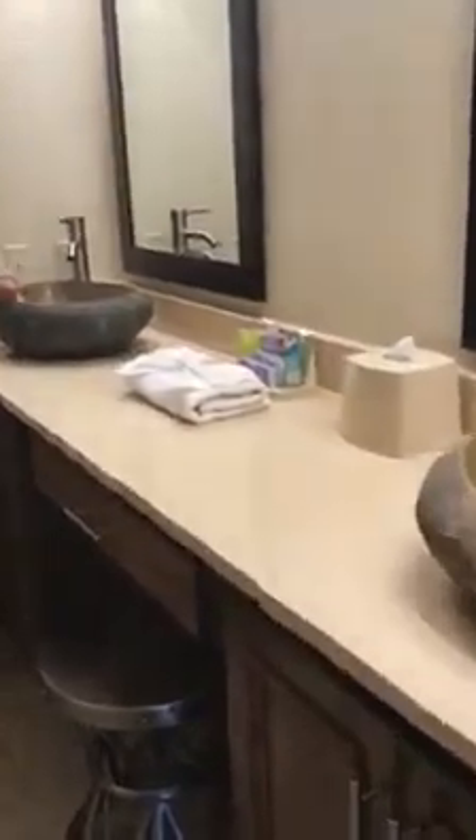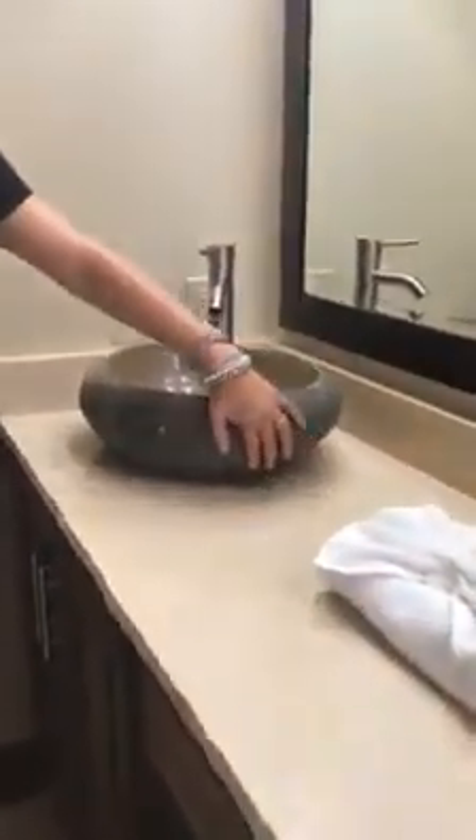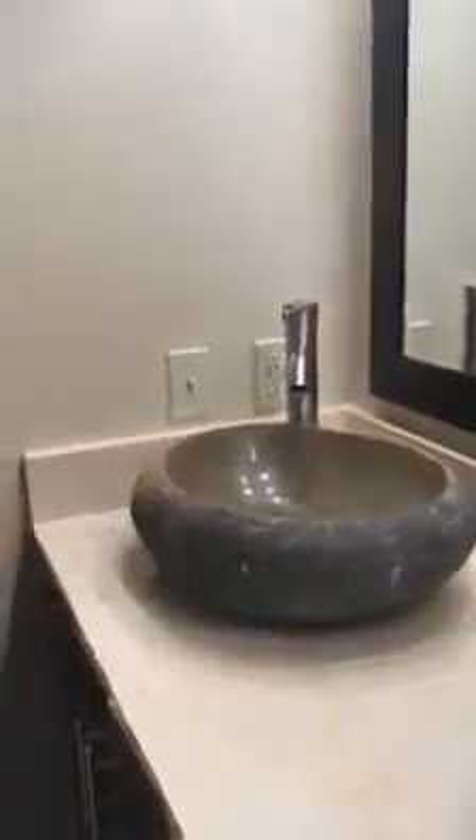We're going to walk into the master bathroom. It features a stool behind the door as well. This also features double vanity sinks with these gorgeous hand-cut carved bowls made out of a huge boulder. All of our owners seem to love this.